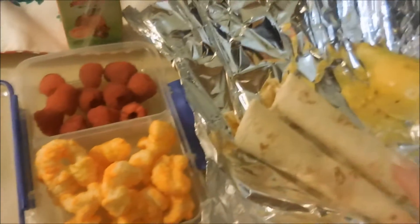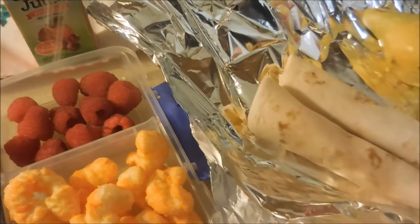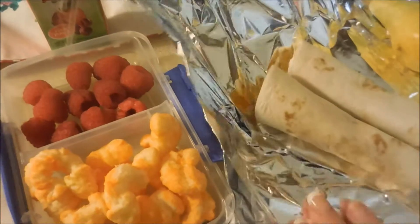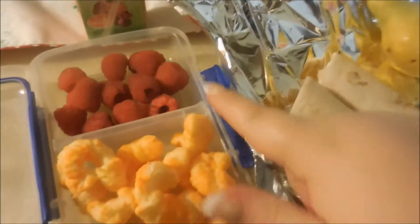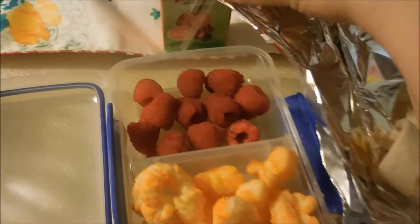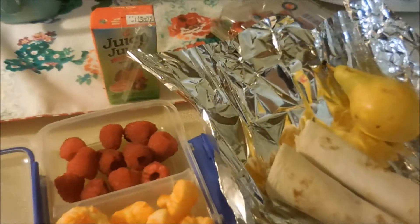Today is Monday and for Arrow's lunch she is having two cheese roll ups. They are just tortillas with some cheese that I melted inside. I'm going to wrap them in some foil. And then over here she just has a pear, raspberries, some cheese puffs, and a fruit punch. And then for a snack today she's having some cheese crackers.